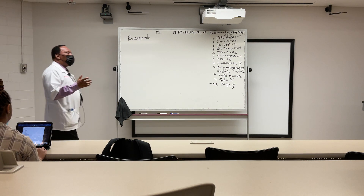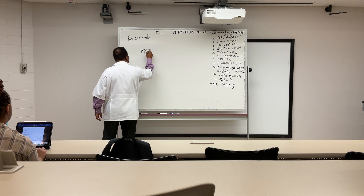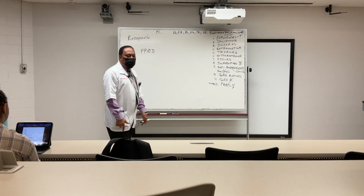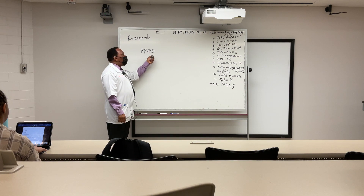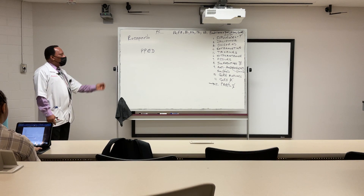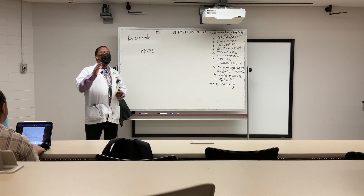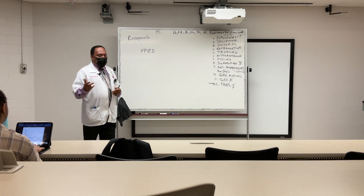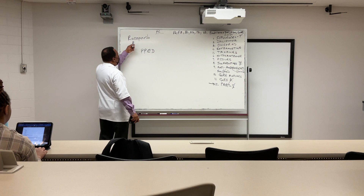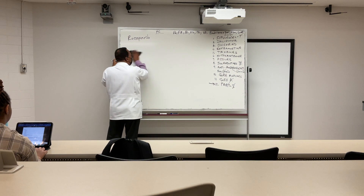What stands out with respect to rucaparib is the impact it can produce — palmar-plantar erythrodysesthesia, meaning redness and discomfort of the palms and feet. We mentioned that when we discussed the side effects of capecitabine, one of the 5-FU derivatives. Other than that, the pharmacology of rucaparib would be basically the same as that of olaparib.